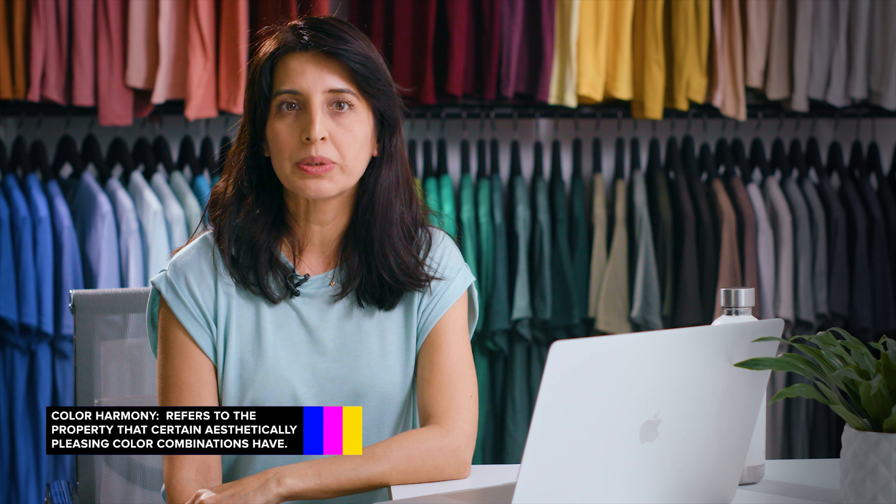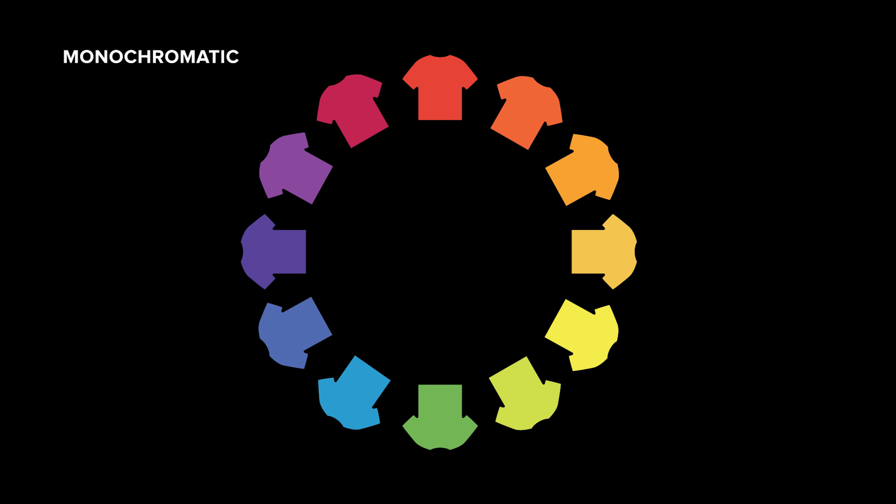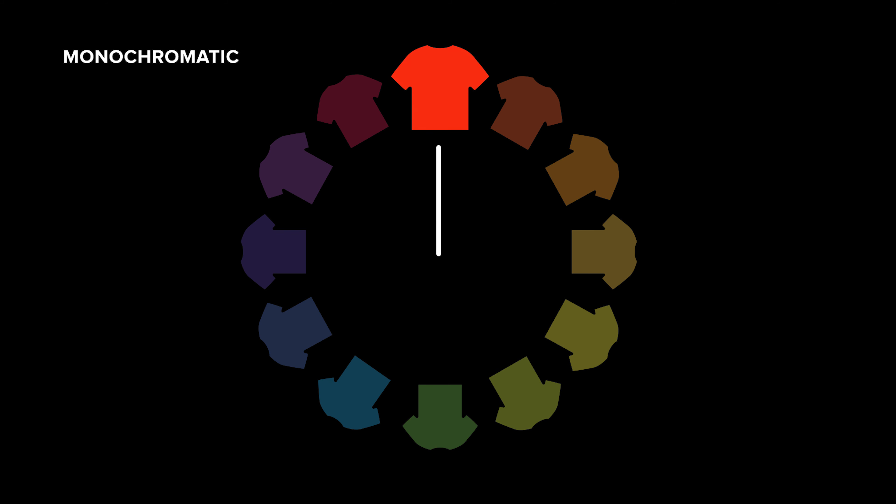So how do we put this all together to create professional looking schemes? There are formulas already created based on something called color harmony that can help. Color harmony uses the color wheel to illustrate different color combinations. Monochromatic design is an easy way to form harmony, especially with your apparel collection. Pick one spot color and adjust the saturation and values to make different variations. When choosing this color scheme you are guaranteed to match because the colors are all from the same family.